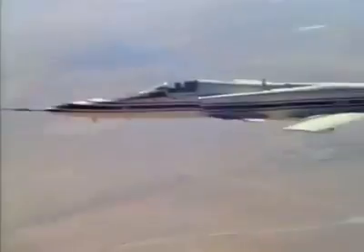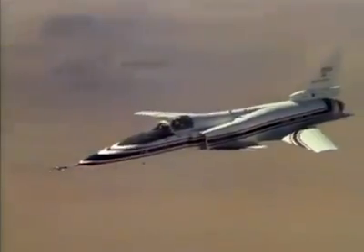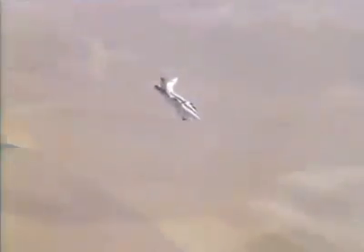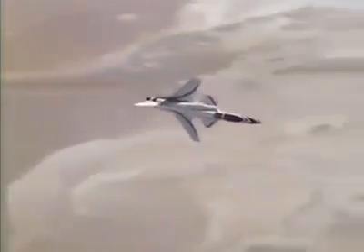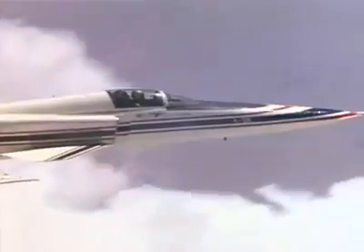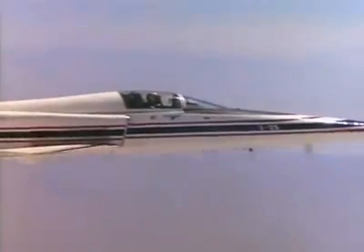Most modern fighter jets have trouble handling anything in excess of 30 degrees. During the past six years, the X-29 has proven itself as a test bed for new ideas, including computer-controlled flight systems and the use of composites in wing construction. This highly successful flight test program will almost certainly influence future commercial and fighter aircraft, keeping the United States at the forefront of aviation.